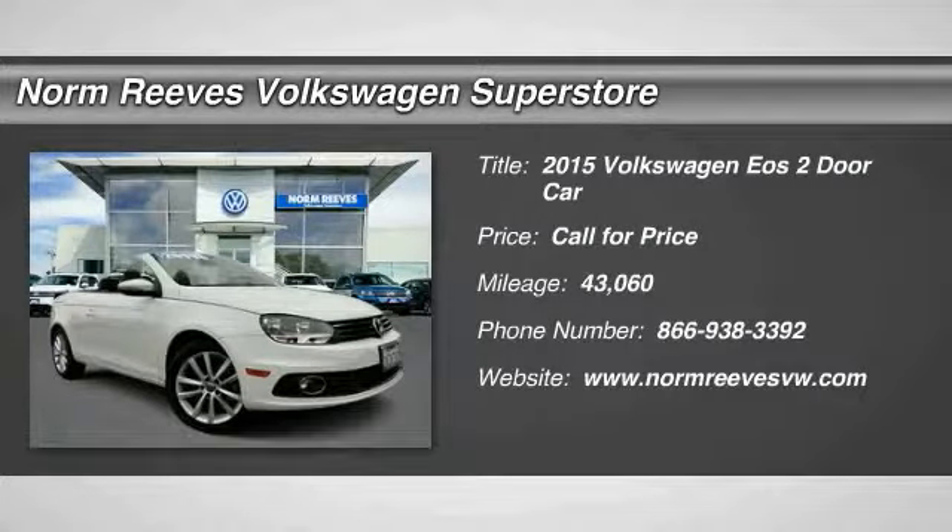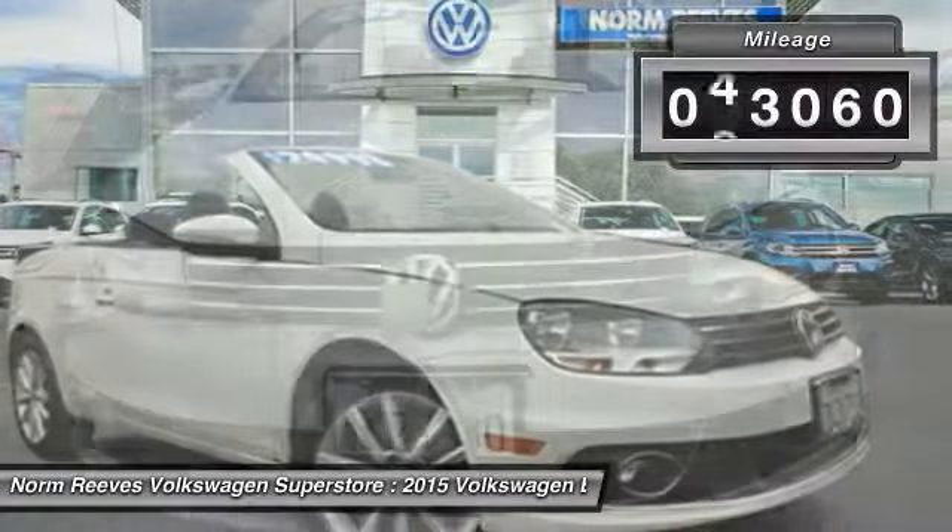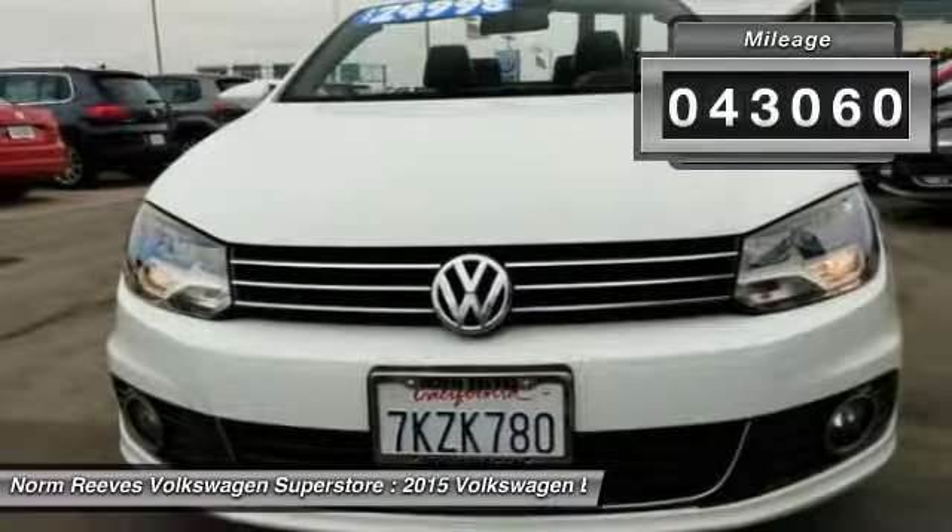The 2015 EOS — the most convertible convertible. EOS has you covered, so to speak. This vehicle has less than 45,000 miles.